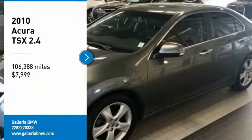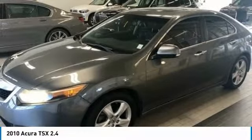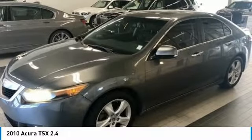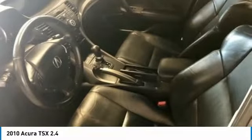We are pleased to show you the 2010 Acura TSX. The Acura TSX uses quality materials and is built with excellence. It comes equipped with a spacious interior and an impressive list of standard features, and is priced below $10,000.